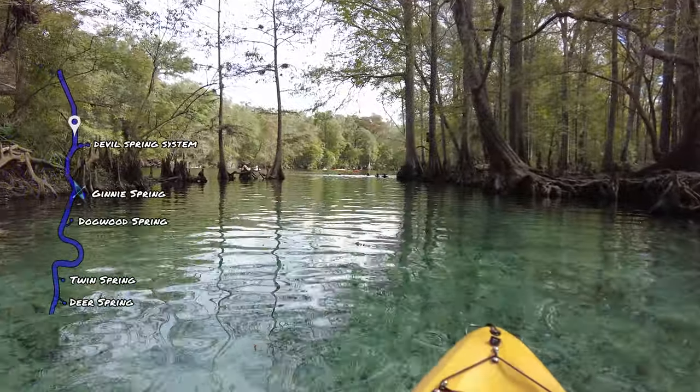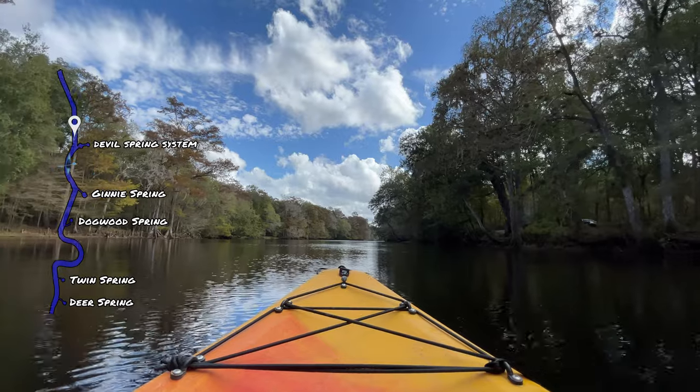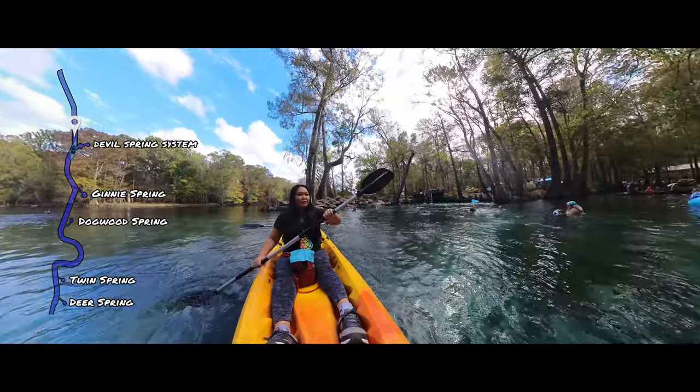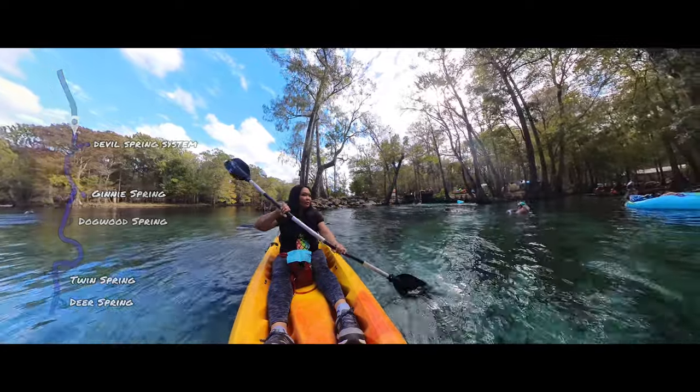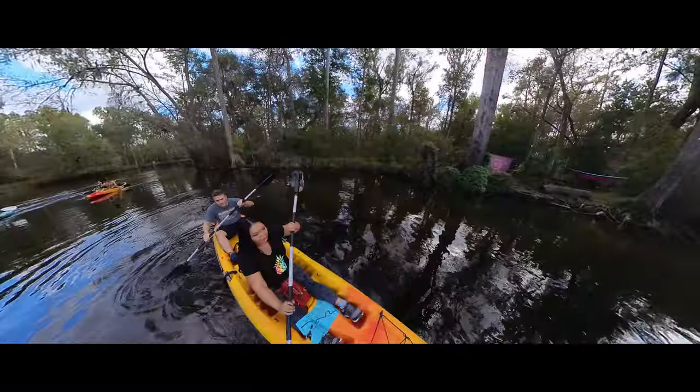For our kayaking run, we decided to go upstream first, past the Devil's Spring system, to see if there was anything interesting along the waterway. I loved how you were able to camp all the way up to the waterfront.